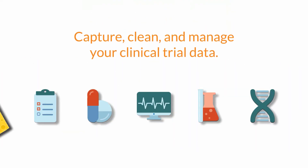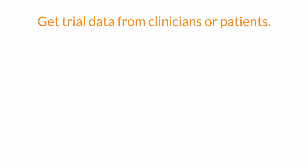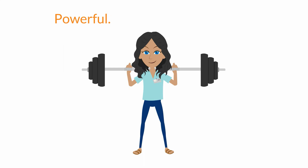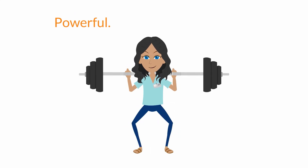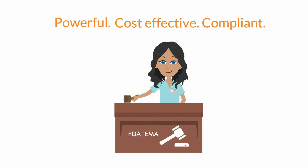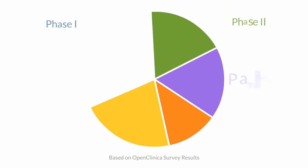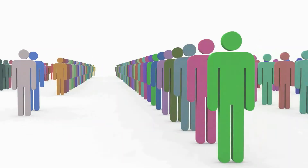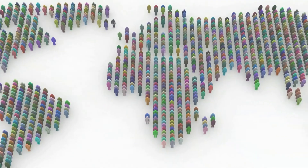OpenClinica makes it easy for you to capture high-quality clinical trial data. Whether your data is coming from clinicians or directly from patients, it gives you the power to engage with your sites and your patients in a cost-effective and regulatory compliant way. OpenClinica has been proven in every phase of clinical research across our global community in over 100 countries.